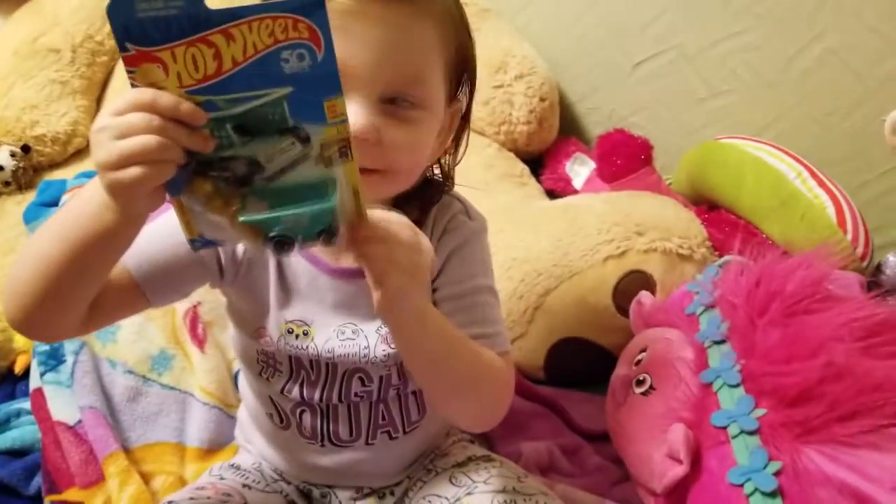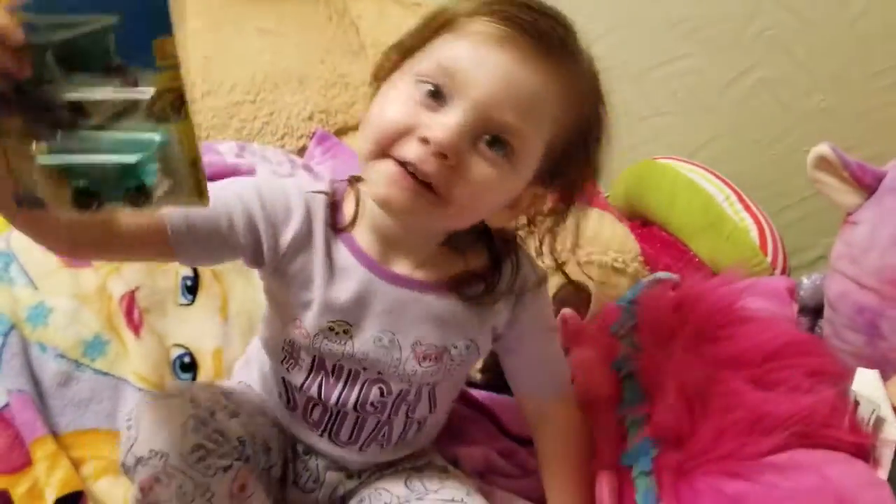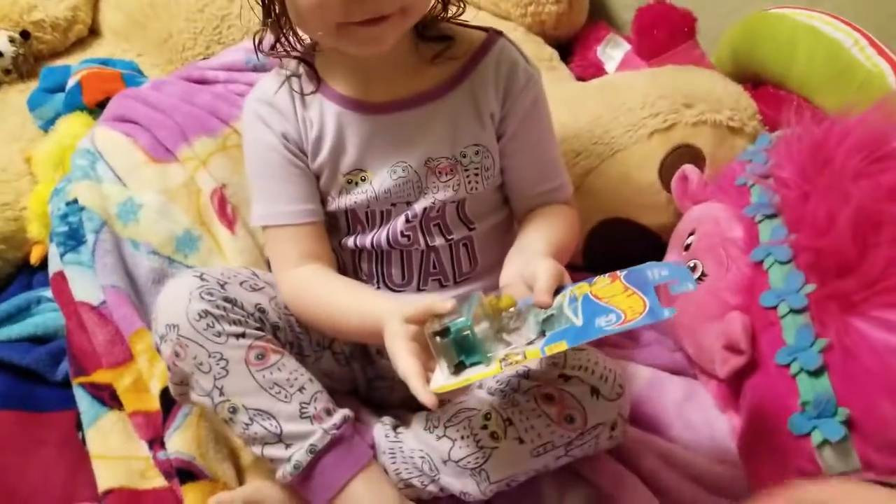Hi guys, Maddie and daddy here. Merry Christmas! Yeah, we got a Hot Wheels. You got a Hot Wheels! What do you say? You gotta say merry Christmas to them. Let me see the Hot Wheels, let me show you what it is.